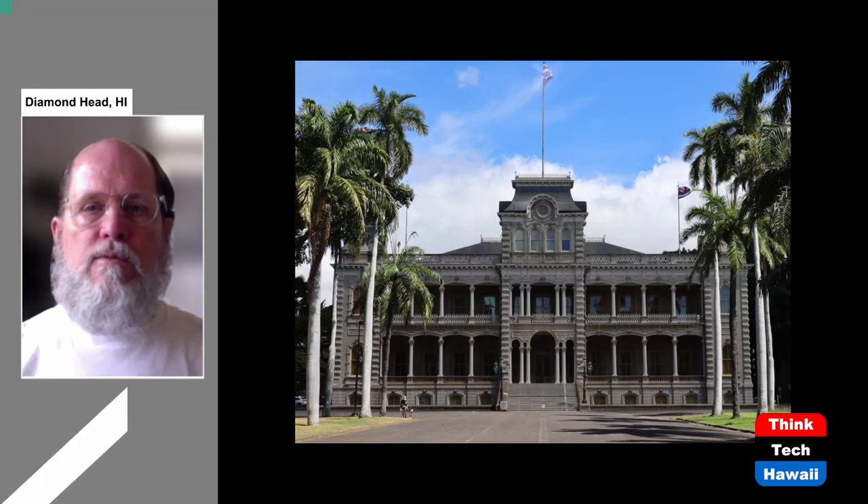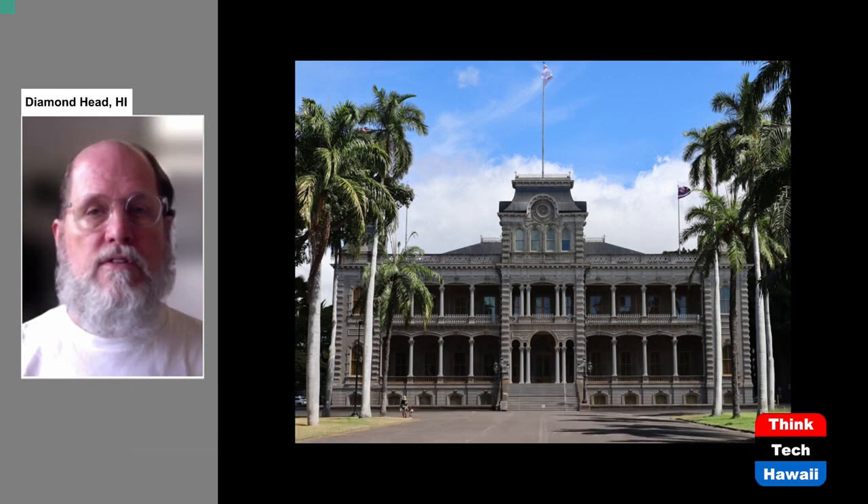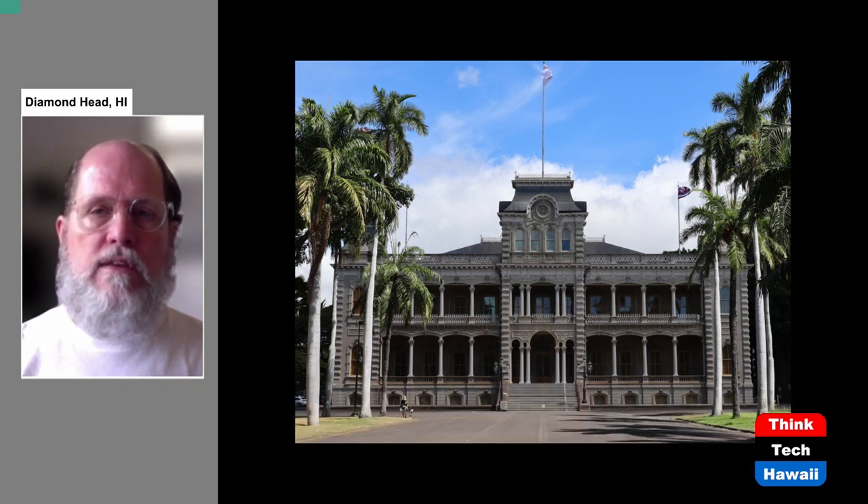Hello everyone. Welcome to ThinkTech Hawaii's Humane Architecture. I am your host for this program, DeSoto Brown, usually the co-host. This week it's going to be a Docomomo Hawaii episode in which we are focusing on the history and preservation of the architecture of the mid-20th century. I'm DeSoto Brown, and I am the Bishop Museum historian here in Honolulu. I'm also the curator for the archives. I'm going to be talking today with the assistance of photographs from Bishop Museum, as well as some from my personal collection and that I have taken personally.